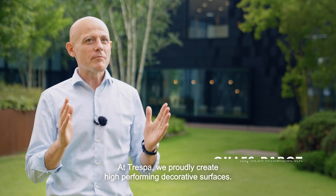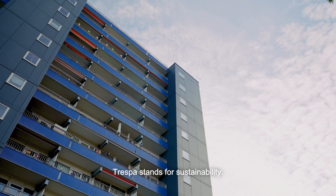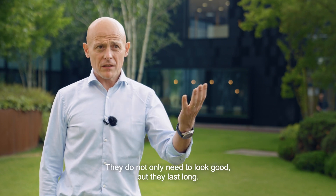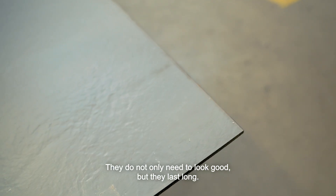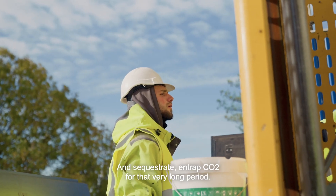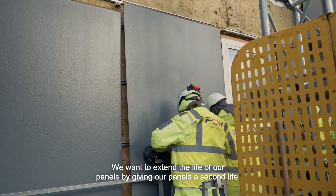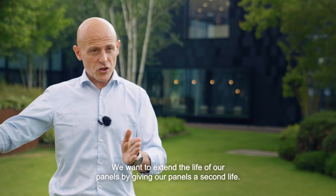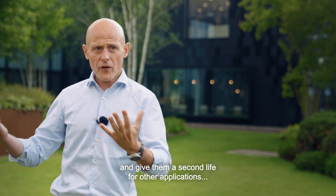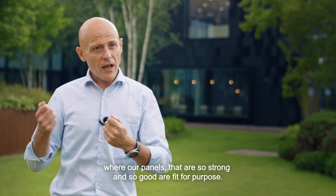At Trespa, we proudly create high-performing decorative surfaces. Trespa stands for sustainability. Our panels last long — not only do they need to look good, but they last long. We sequestrate and trap CO2 for that very long period. We want to extend the life of our panels by giving them a second life. We can get those panels back and give them a second life for other applications where they are so strong and so good — fit for purpose.